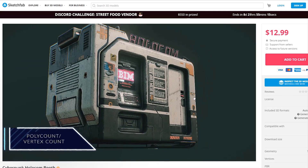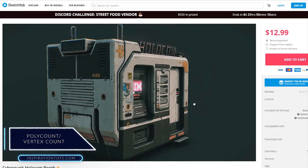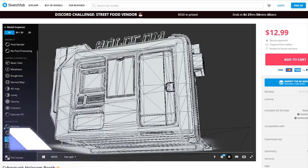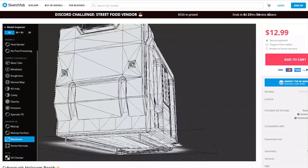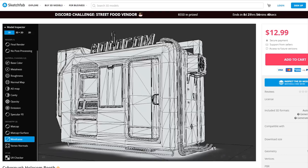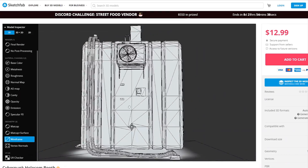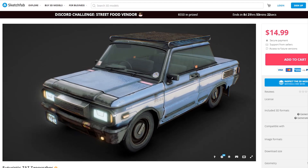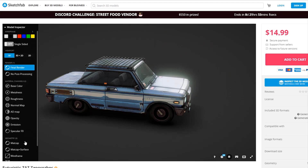Poly count and vertex count. Another important piece of information that should be present is poly count and vertex count. Some marketplaces require this information before the model can be purchased, and it can be a deciding factor in whether a customer will buy the model or not. As a 3D modeler, you should always include this information because it is very important for the customer.